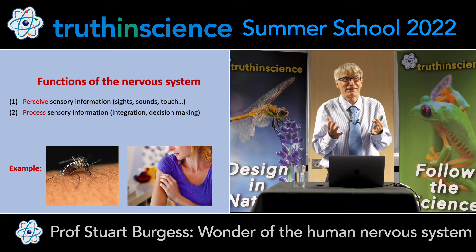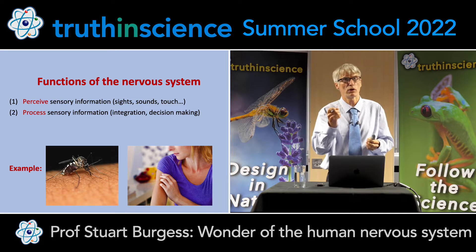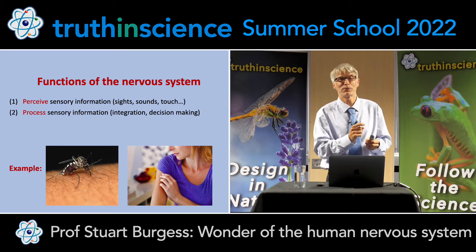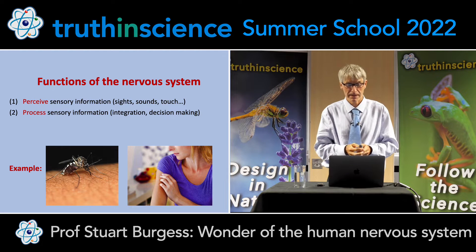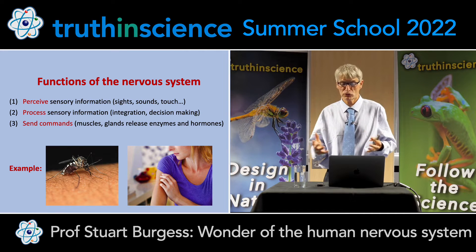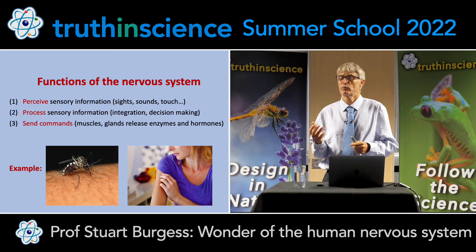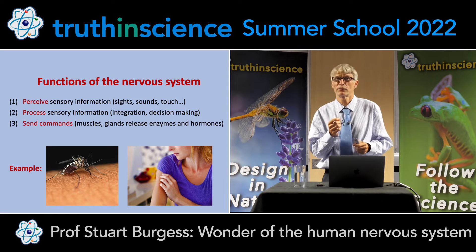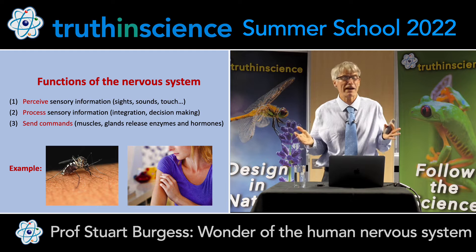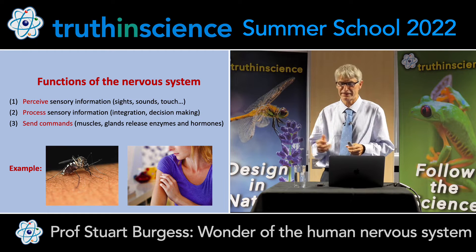That's something that engineers just marvel at — how is the brain able to filter that information to know what is important? Even if the fly lands on a part of your body you can't see, your brain tells you which part of the body that the fly has landed on. Thirdly, the brain can send commands — to the muscles and also to glands to release enzymes or hormones. In this case, your brain might say, that fly doesn't look very good — perhaps you should move your arm and pick it off. So those are the three functions of the nervous system: to perceive senses, to process information, and then to send commands.